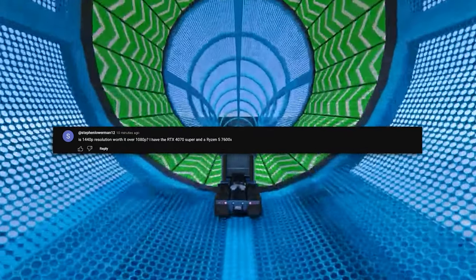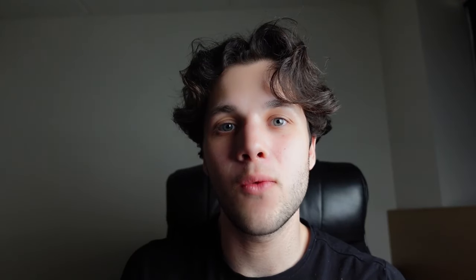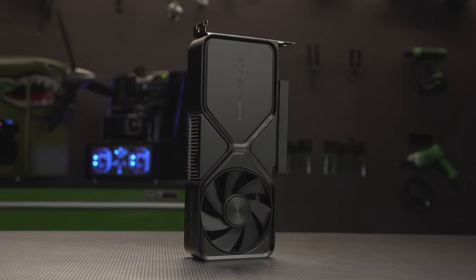The next question asks: is 1440p resolution worth it over 1080p? I have an RTX 4070 Super and Ryzen 5 7600X. I used to game at 1080p and then switched to 1440p — in my opinion, it's worth it. But it's not worth it for everyone. If you have an RTX 3060 playing Cyberpunk on high to ultra settings, I would not recommend upgrading to 1440p because performance would drop a lot. But with a 4070 Super — which is ideal for 1440p — yes, it's worth the upgrade, though not if you prioritize high FPS above all.